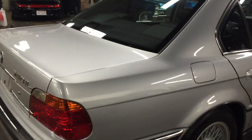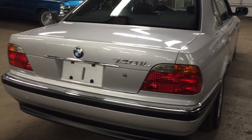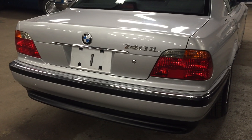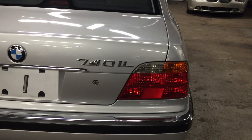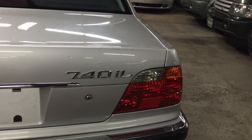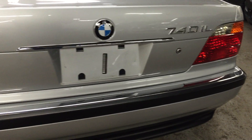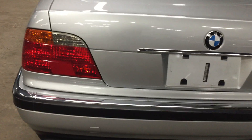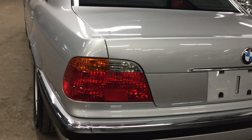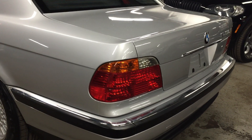This car was 100% garaged its entire life — you can tell. There is no way a car that's 15 years old will have paint that looks this nice if it was sitting outside. All the chrome trim, emblems, bumper sills — absolutely gorgeous. Even the black trim on the car shows no hazing, lightening, or dulling. Everything is nice and vibrant the way it's supposed to be.